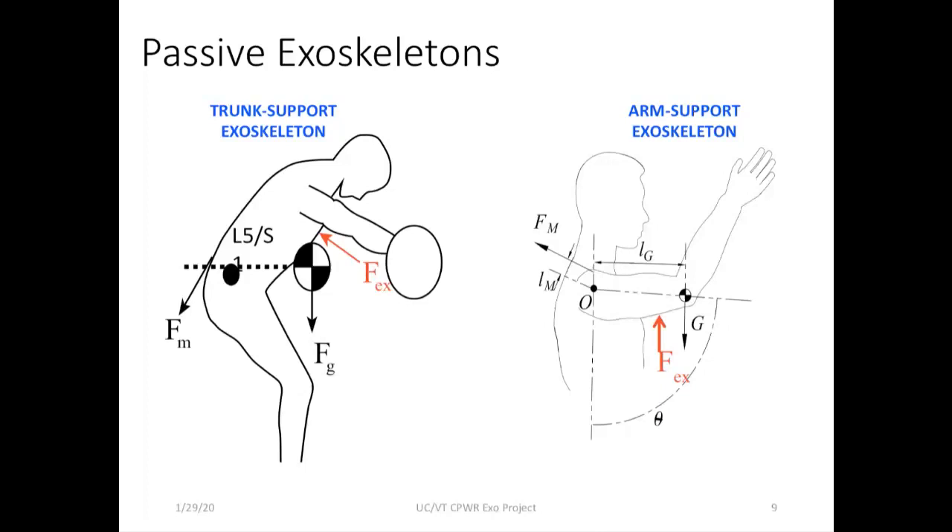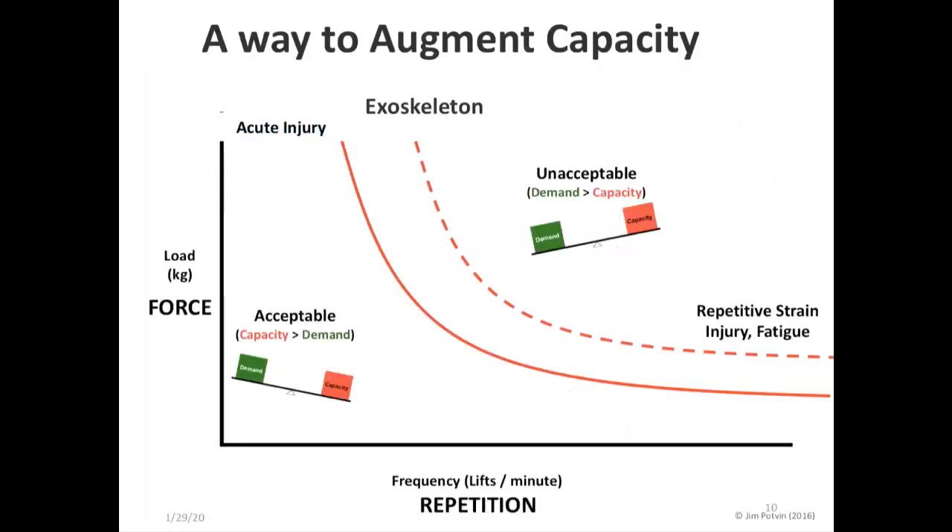Conceptually, these devices are intended to affect the balance between task demands and a worker's capacity or capability. If task demands are excessive — whether due to high repetition, high force, or a combination — and they exceed the worker's capability or tissue tolerance, injury risk increases. An exoskeleton can enhance the situation by enhancing the worker's capacity for a given task demand, so that a task that is otherwise unsafe can become, if not safe, then at least safer.